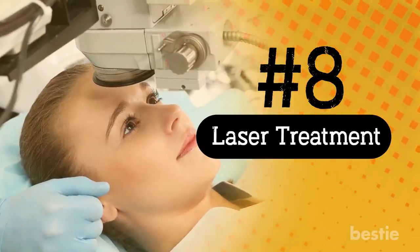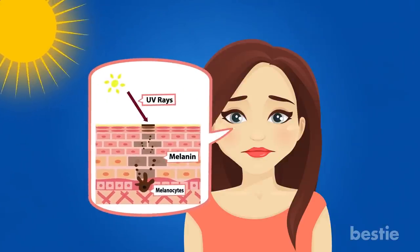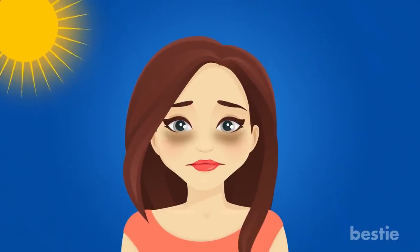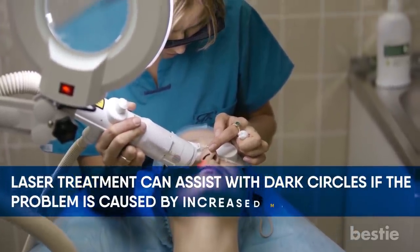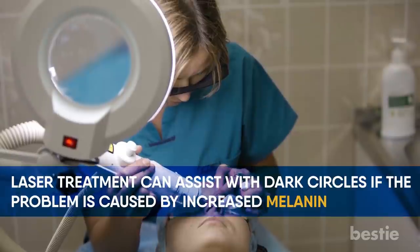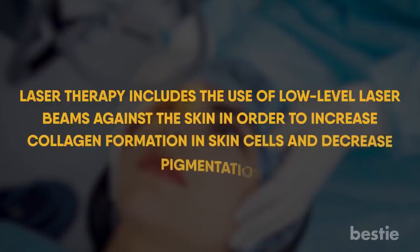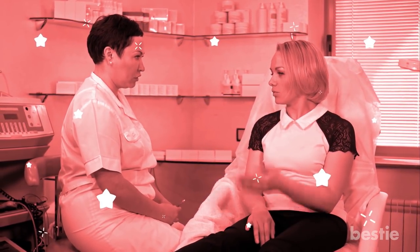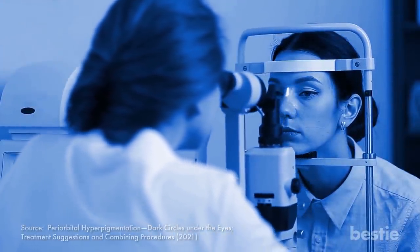Excessive sun exposure can lead your body to develop too much melanin, the pigment that gives your skin color. Excessive sun exposure, particularly around the eyes, can cause pigmentation in the surrounding skin to deepen. Laser treatment can assist with dark circles if the problem is caused by increased melanin, which can also be due to genes. Laser therapy uses low-level laser beams against the skin to increase collagen formation in skin cells and decrease pigmentation. It should be performed in a medical spa after talking to a dermatologist. Slight swelling or discomfort after laser therapy is normal, and ultraviolet light protection is required post-treatment.